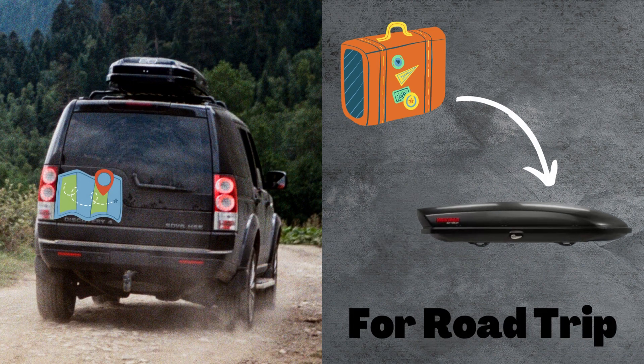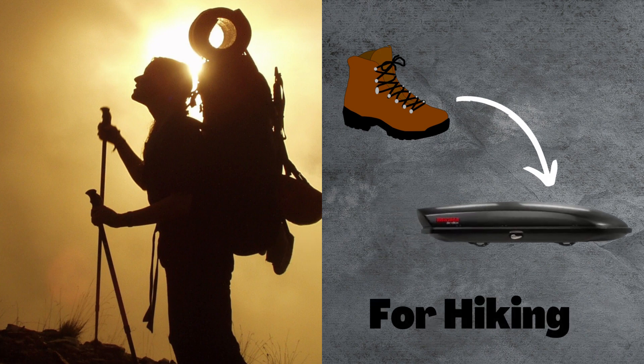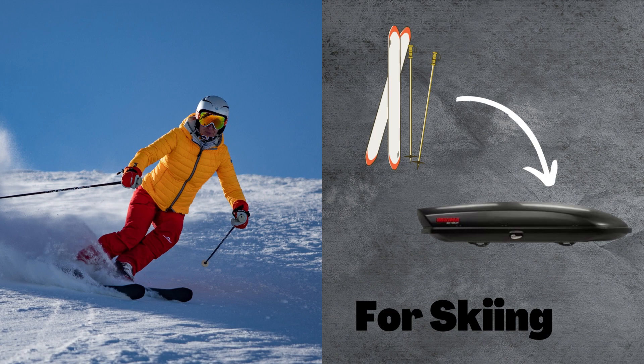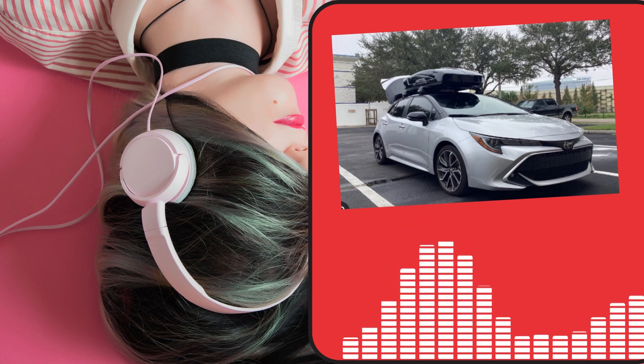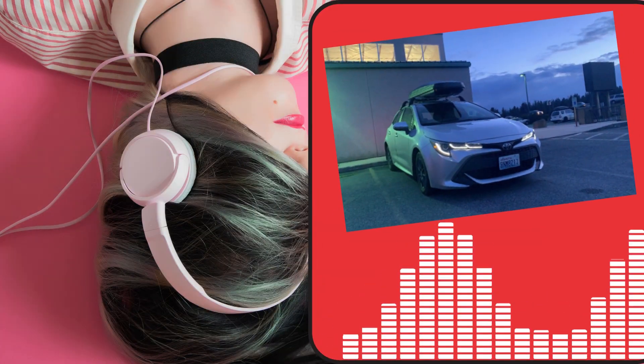How to install a roof cargo box to your Toyota Corolla. Installing a roof cargo box to your Toyota Corolla is a great way to increase your storage space and make it easier to transport large items. But before you buy a roof cargo box, there are a few things you need to consider. Here are a few tips on how to install a roof cargo box to your Toyota Corolla.